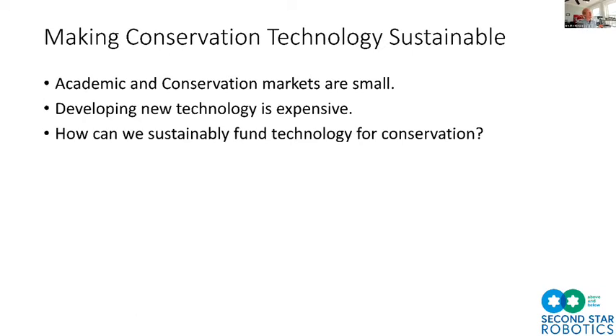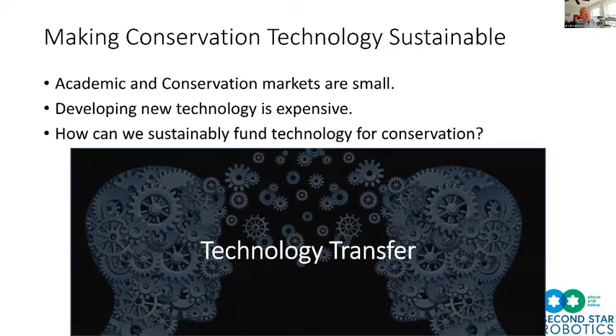Developing new technology is expensive. The tools are getting cheaper — a network analyzer that cost $30,000 when I was in grad school now costs about $170 — but tech development is extremely labor and time intensive. You need money to pay engineers. The answer for sustainably funding conservation technology is technology transfer: look at the problems we're solving in conservation and think about how we can sell those solutions to other markets that have the funding and resources to pay for them.